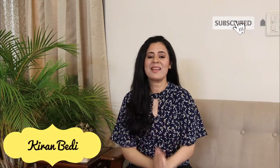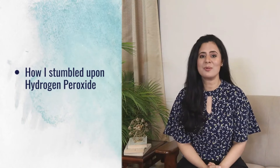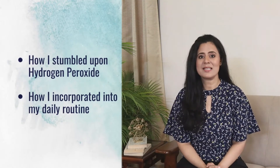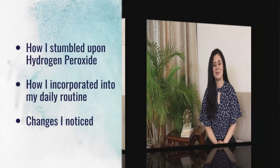Hi everyone, welcome to my channel. I'm Kiran. In today's video I'm sharing how I stumbled upon hydrogen peroxide for dental health, how I incorporated it in my daily routine, and the changes I noticed.